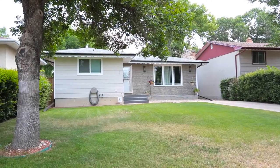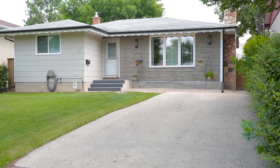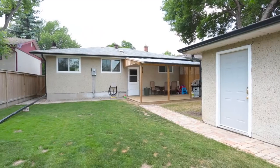The exterior of the home has recently been updated, giving the home great curb appeal. A driveway at the front and a single detached garage with back alley access and parking pad offer ample parking. The yard is complete with a newer covered deck and large grassed area.